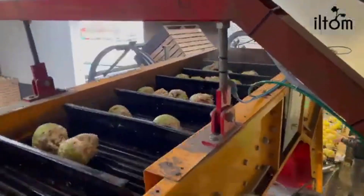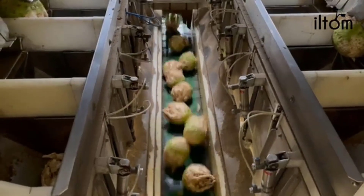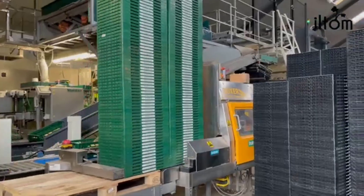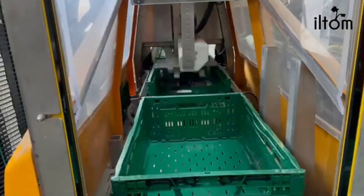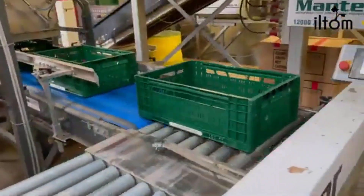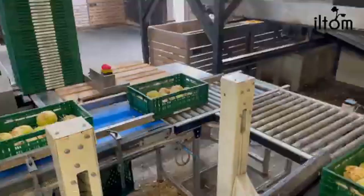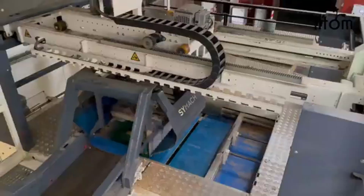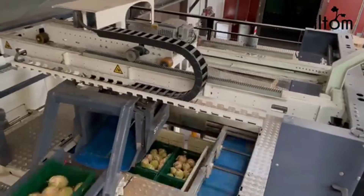This sophisticated washing and packing line is designed with precision to prevent any damage to the celeriac during the process. Its versatility allows us to be highly flexible, seamlessly transitioning between responding to demand and proactively offering our products. Explore our packaging solutions to discover the option that best aligns with your preferences and needs.